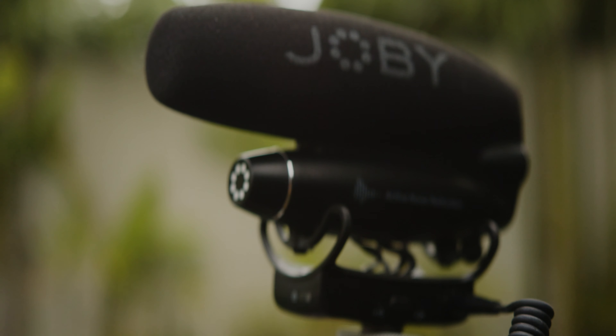Before we get going to Sumba Island, I want to mention a crucial element of what I do as a filmmaker, and that is audio. Audio is everything when it comes to storytelling, when I'm vlogging, capturing people, anything like that. I want to discuss the Joby Wevo Pro. It's been my go-to shotgun mic for a while now, and honestly it's been a game changer.